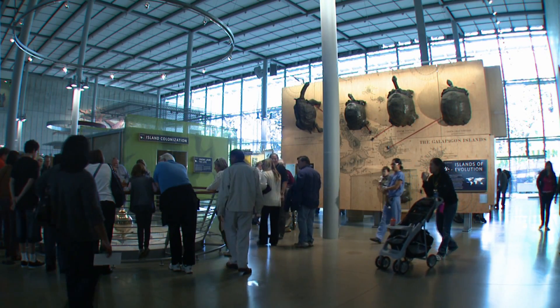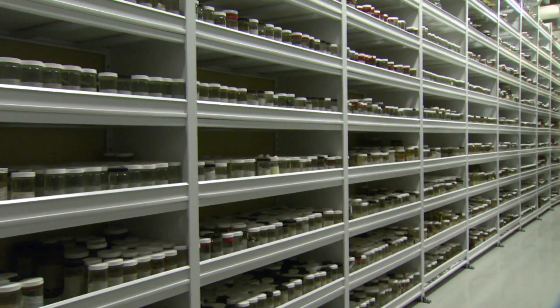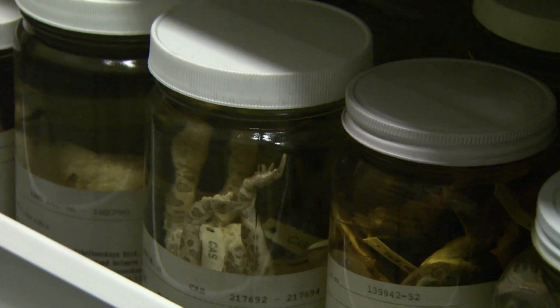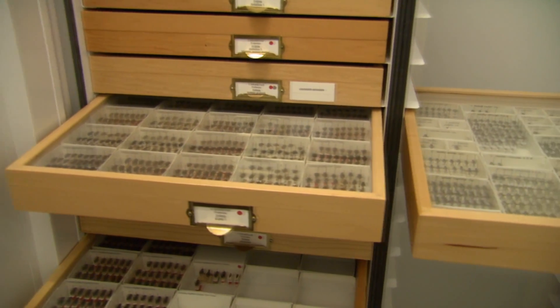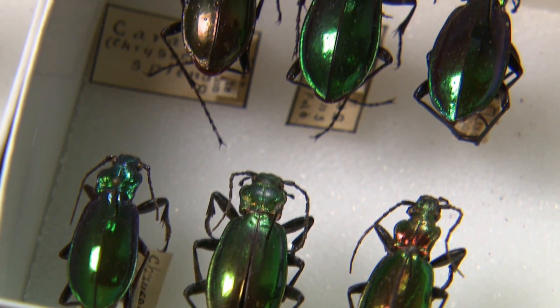We're here today at the California Academy of Sciences. We have the largest assemblage of biological materials in Western North America. These represent reference collections in both animal and plant life, and more than 20 million specimens. About 17 million of those specimens are in the entomology department.